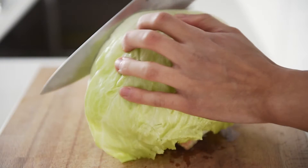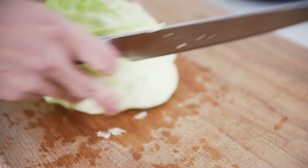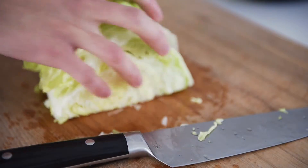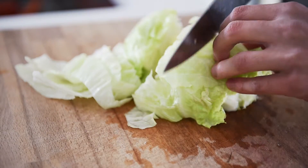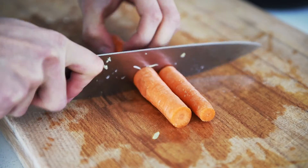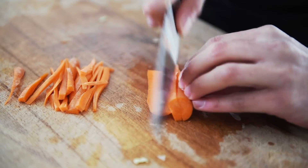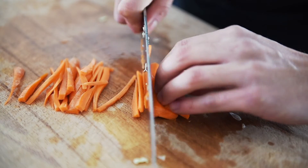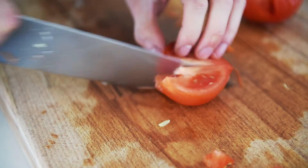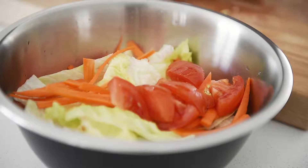Iceberg lettuce — a quarter of the lettuce will be good for two to three portions. Half a carrot. Half a tomato. A quarter of a cucumber.